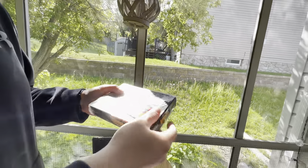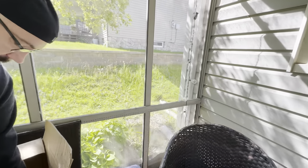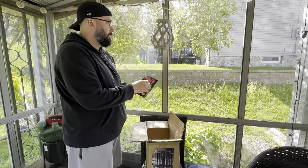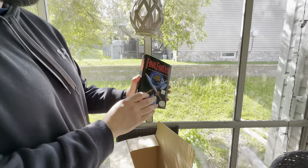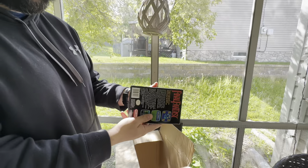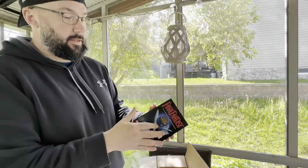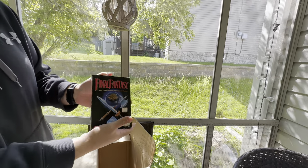I got goosebumps from looking at that, I'm not gonna lie. And then last but not least — I can't believe he had $400 on this game — Final Fantasy. Still don't even know what else he had because there's no way this is all this guy had. Absolutely beautiful condition.